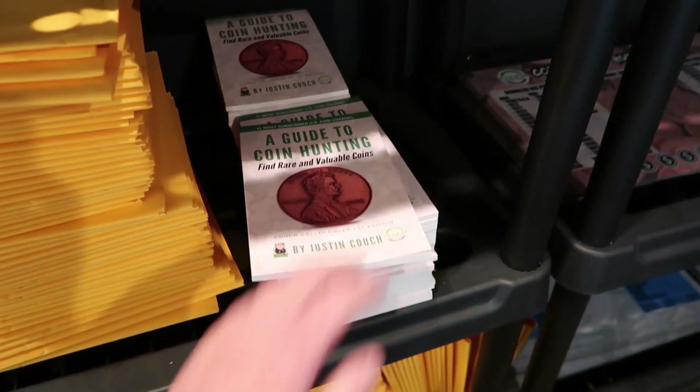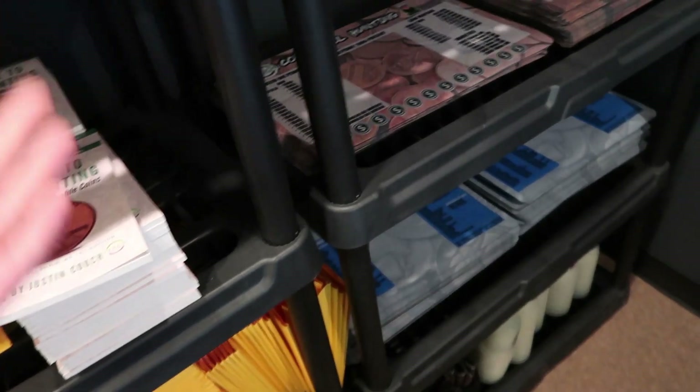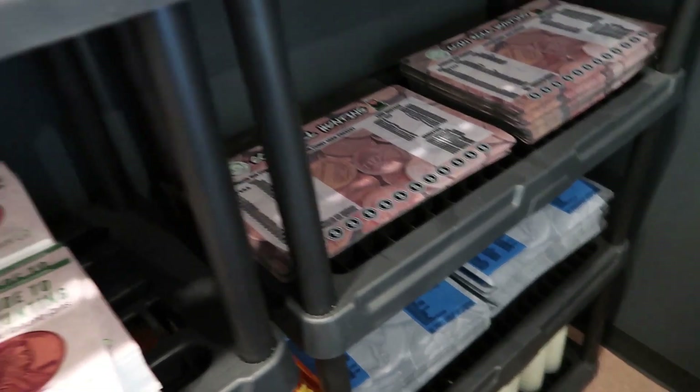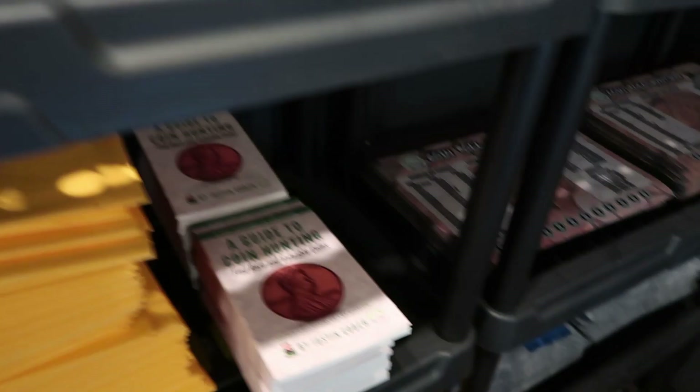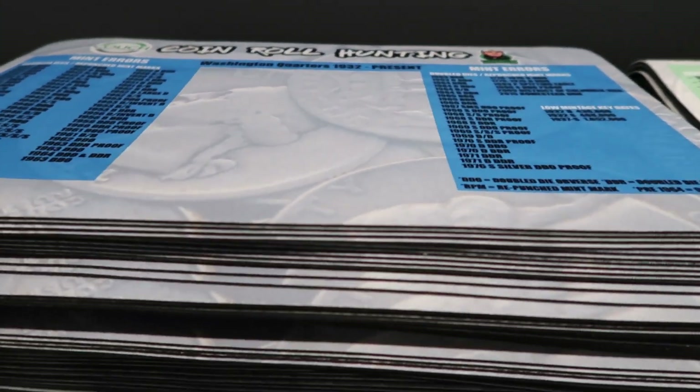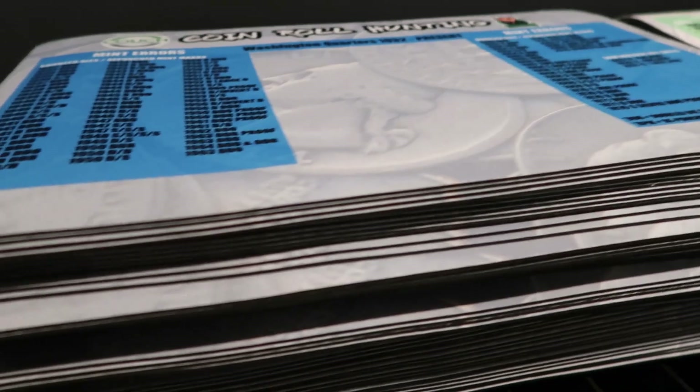So if you guys want a free coin mat or free coin book, go over there to WhatNot. Use the link in the comments below in the description of this video, and you guys can get it absolutely free. Then you guys can come on the live stream and get some deals on silver, gold coins, whatever coins you guys are into.